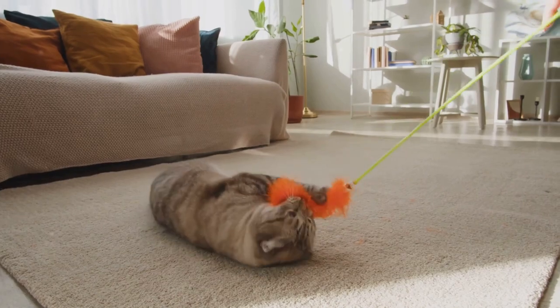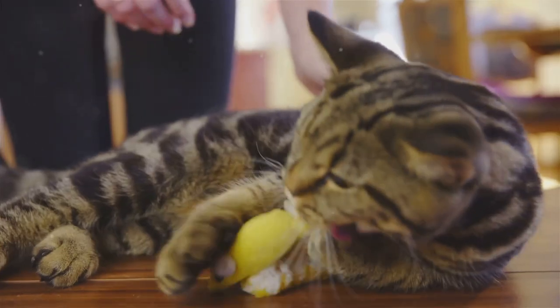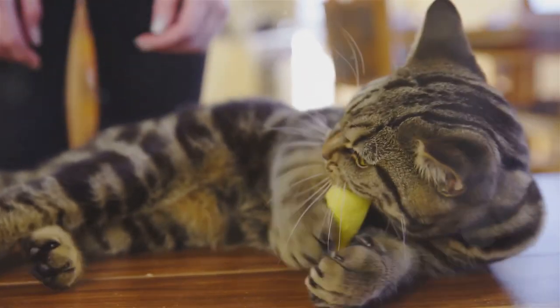Remember to let your cat catch the prey at the end of the session to give them a sense of accomplishment.